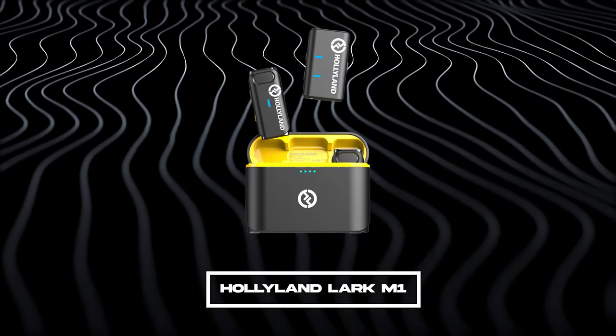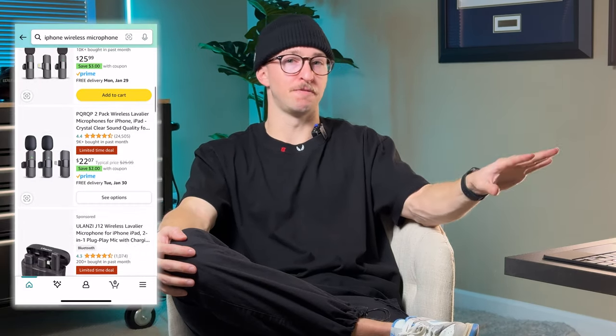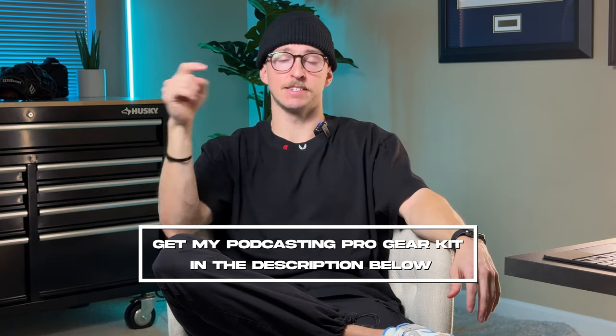If you're really on a budget and don't want to spend $200 to $300 on microphones, there's a great option for about $100 from a company called Hollyland — the Hollyland Lark M1. It comes with two mics and a receiver that plugs straight into your iPhone. From what I've seen online, it sounds amazing and is probably the best bang for your buck. I have a podcasting pro gear kit in the description below set up for three budget tiers: $300 to $1,000, $2,000 to $4,000, and $10,000 plus.